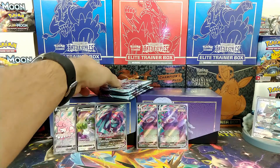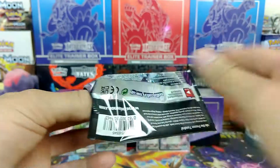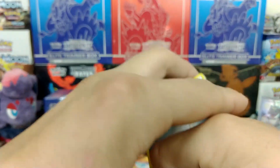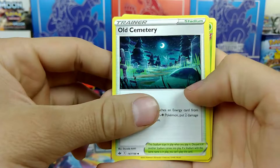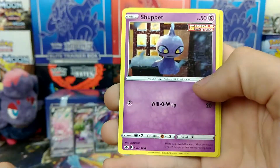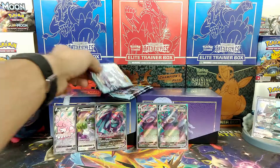On to the next — we went through the halfway point. Let's see what we can get. This is pack number four left. We got Steel Energy, Ladian, Old Cemetery — that's cool — Impact Energy, Castform Rainy Day, Snover, Galarian Yamask, Koffing, Shuppet, Reverse Delibird, and a Volcarona. That's pretty sweet.